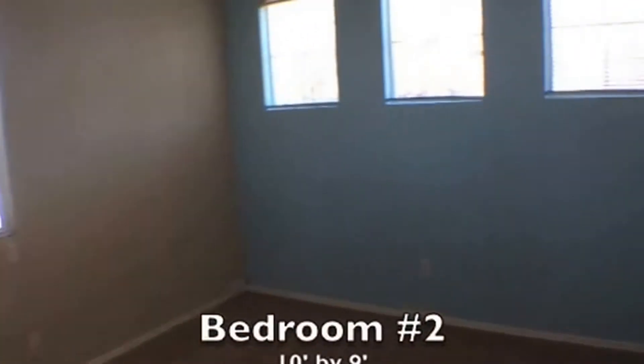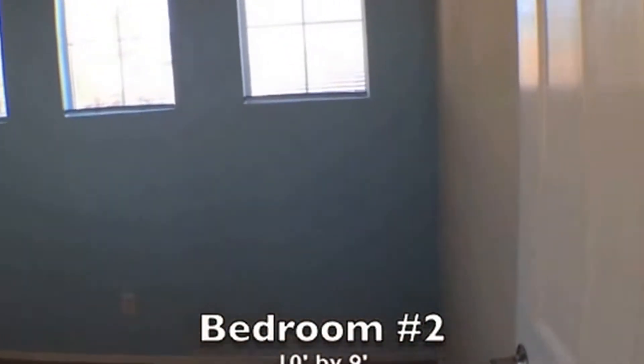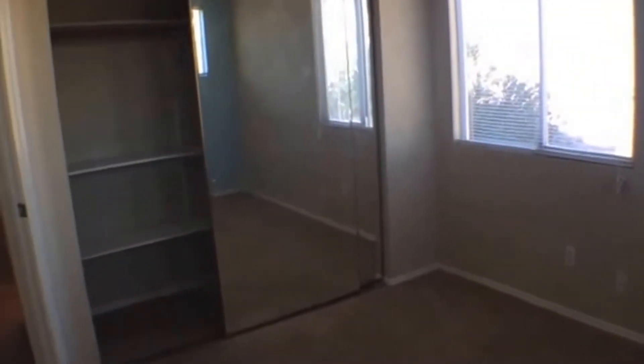The next room is bedroom number two. This is also 10 feet by 9 feet and has that beautiful light blue accent wall. This room is also going to have the sliding closet mirror doors and some shelving in there.